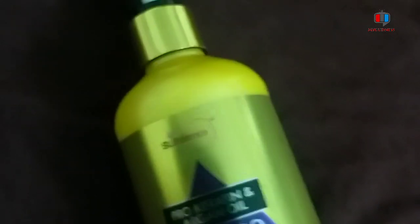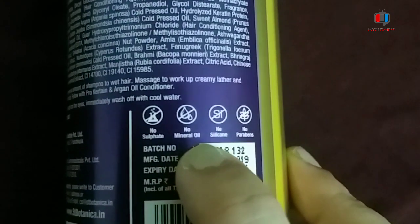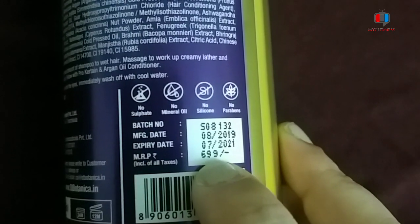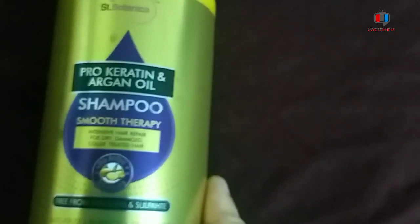This is the packaging of 300 ml. It comes in a plastic, golden color bottle in pump form. It contains no mineral oil, no silicones, no parabens, and no sulfates. It is priced at $6.99 and has a shelf life of 2 years. So this is the StBotanica shampoo.